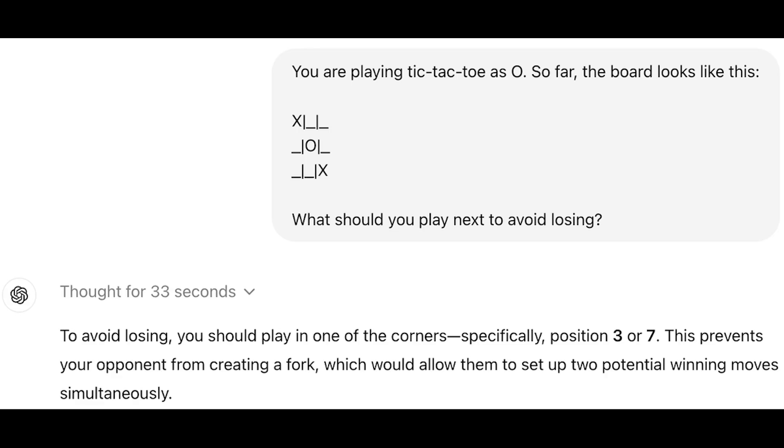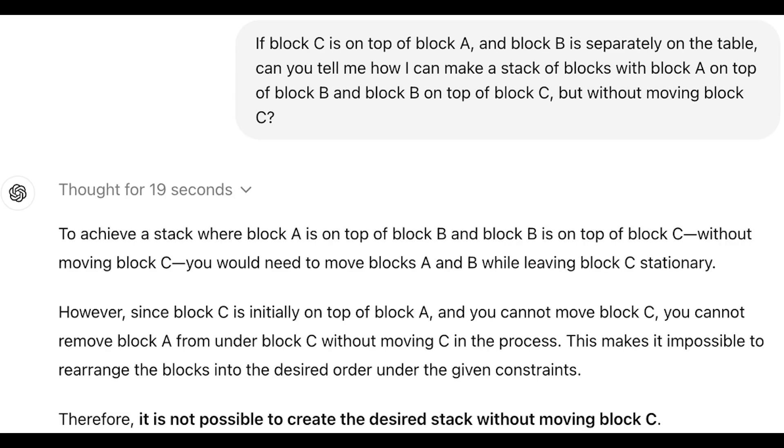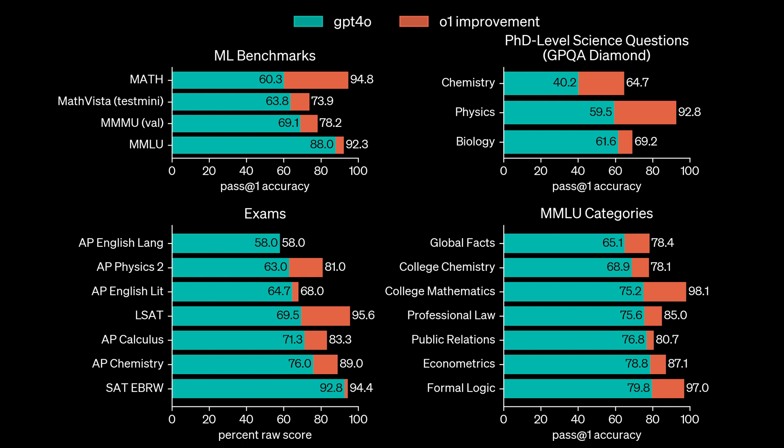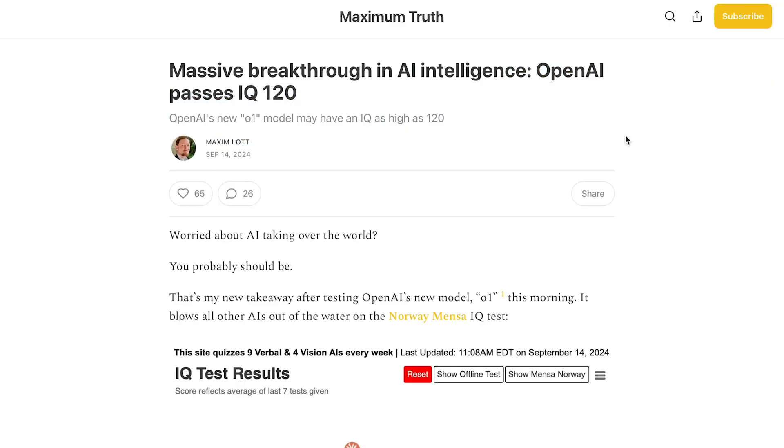Starting off with OpenAI's new O1 Mini and O1 Preview models — as you guys know, they've been out for almost a week now, and people have been really impressed with their capabilities even on their own personal tests. They can handle questions that normally trip up other LLMs really well, and overall these models can just reason way better than anything we've ever seen. We've all seen the benchmarks and how it's levels ahead of GPT-4o and other state-of-the-art models in pretty much every category, but what you may not have seen is how it performs on a simple IQ test.